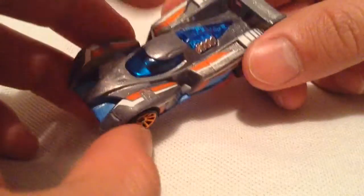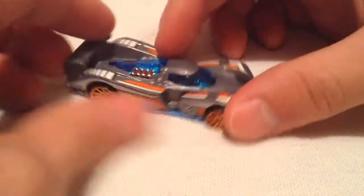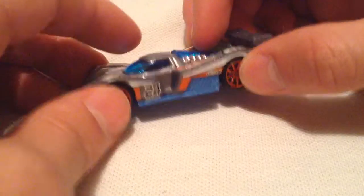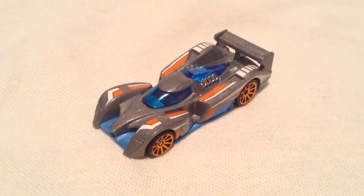So overall it's pretty sweet. Of course, if you didn't know, it is a plastic body with a metal base, and it is based off of a real car — or a real type of race car. I think the Le Mans race car, something like that. So anyways, there you have it, thanks for watching, please check out my other videos, bye bye.